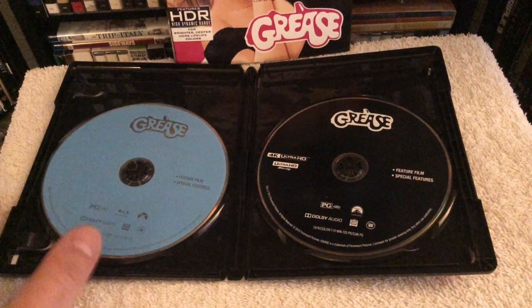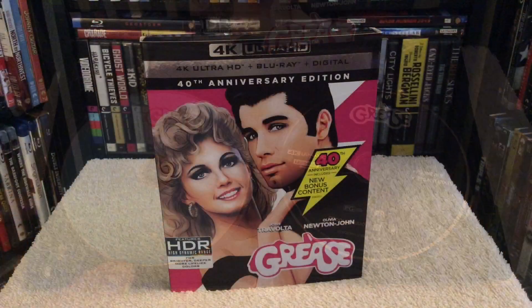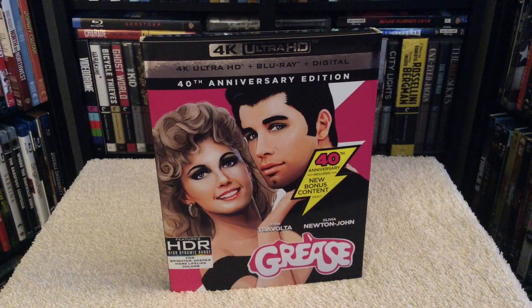I'm rating the DTS 5.1 mix a 4.5 out of 5. I'm also going to give the regular Blu-ray release, which is also included in this edition, a 4 out of 5 for picture quality as well. Since this edition includes new features, it's worth a pickup.